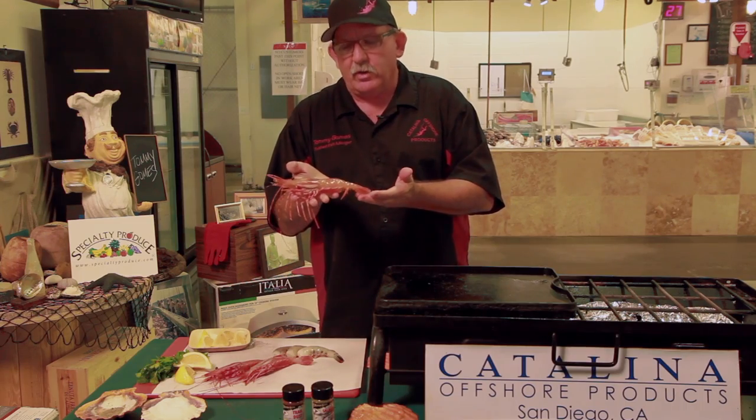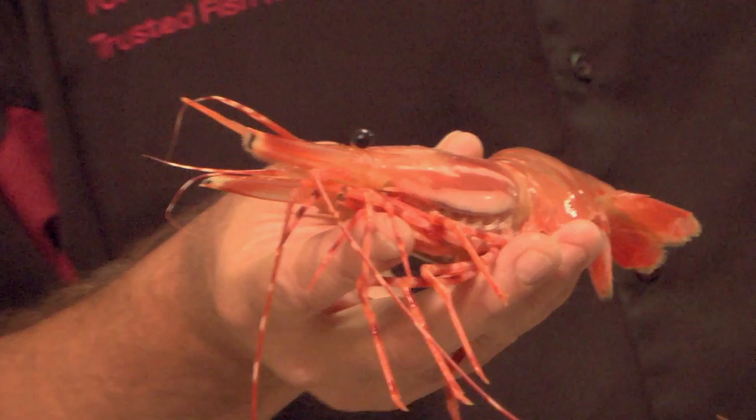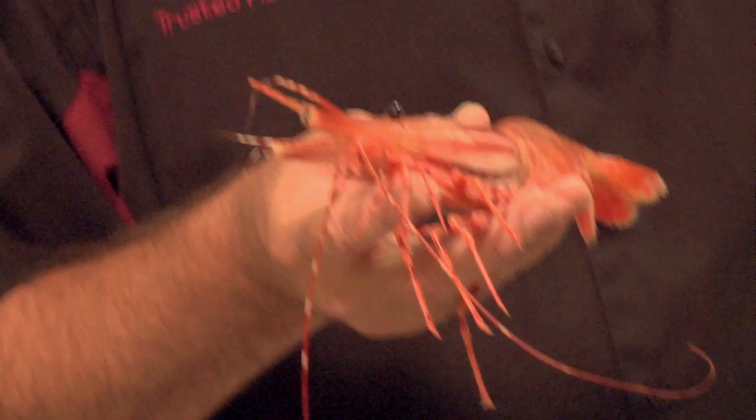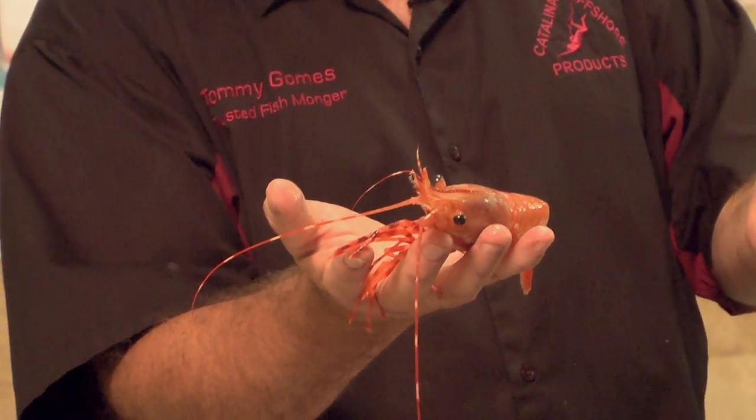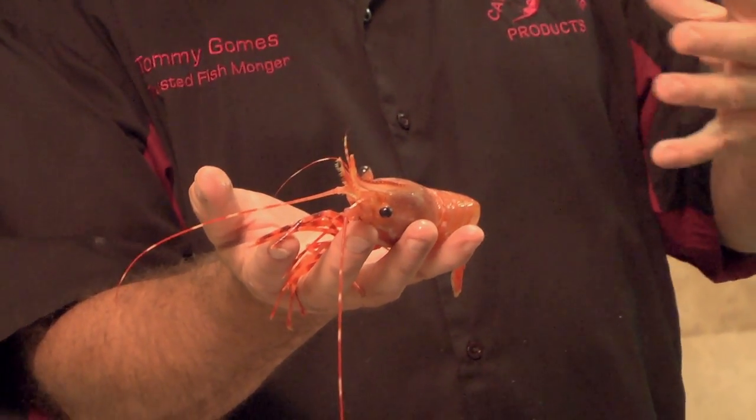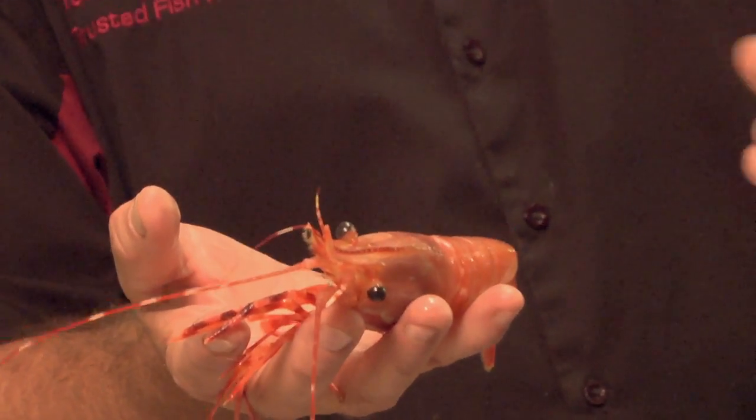These are California spot prawns. These are harvested locally in a modified lobster trap, 900 to 1500 feet deep. They're very nice — sought after around the world. High fat, very sweet. Remember, the deeper the shrimp, the higher the fat content, because it's cold.